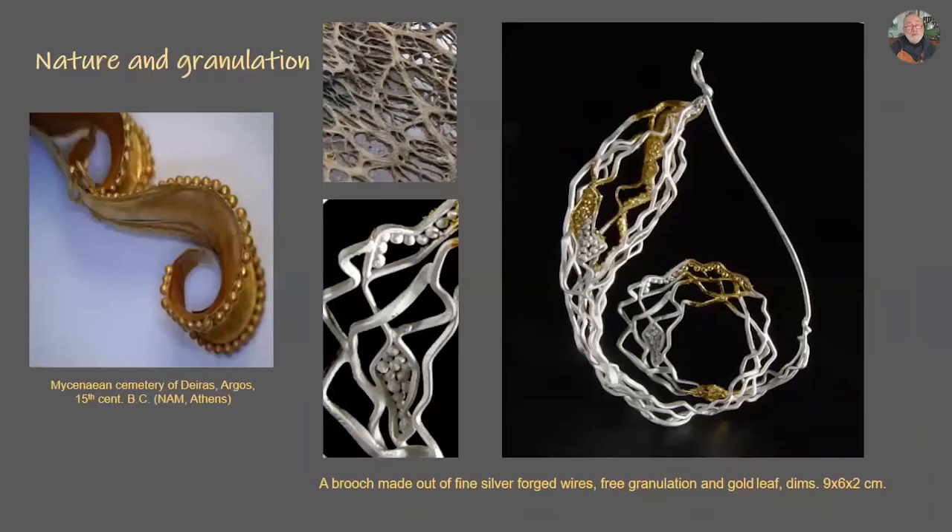For the Benaki exhibition, during this period I was also studying granulation. So I made some brooches from hammered silver wire, but the difference is that the granulation I used is without a base metal — it's in the air. A technique which I also learned through my research studies. I was influenced by gold leaves also from the cemetery of Diras from Argos — maybe the first anticlastic samples we have from the Aegean, which has very beautiful granulation that influenced me greatly.